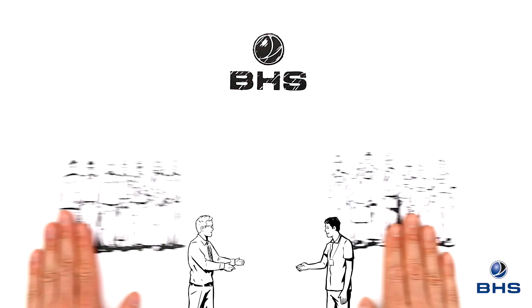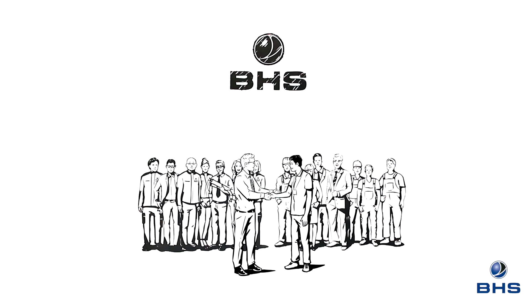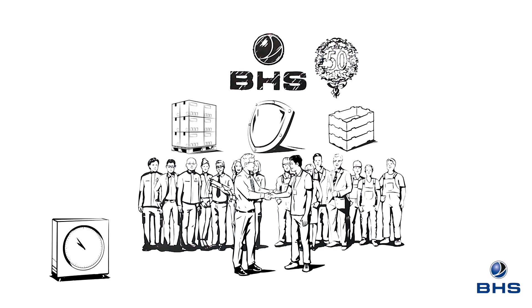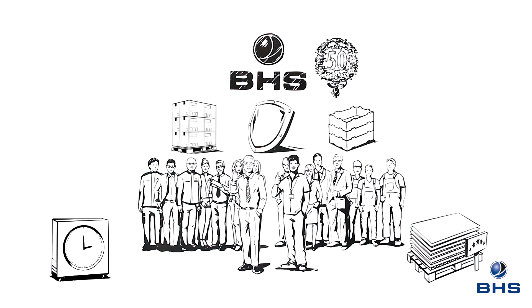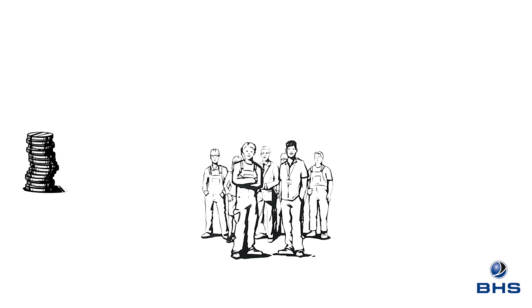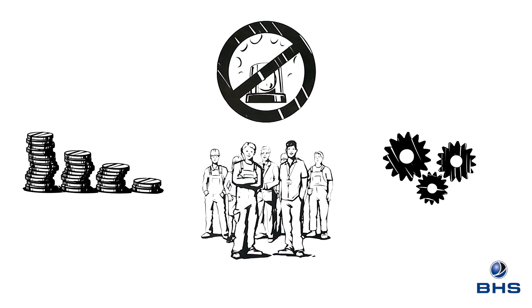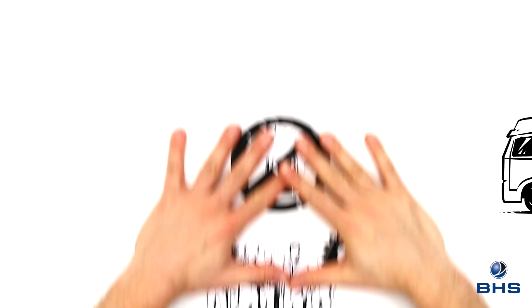BHS Corrugated has been a partner of the corrugated board industry for over 50 years. We offer corrugators for a variety of requirements to support our customers daily, producing corrugated board in best quality. With us you get the most out of your investment. Our long-standing experience teaches us how our customers can reduce their unit costs to a minimum, prevent unscheduled downtime, and increase daily productivity whilst continuously improving the quality of their corrugated board.